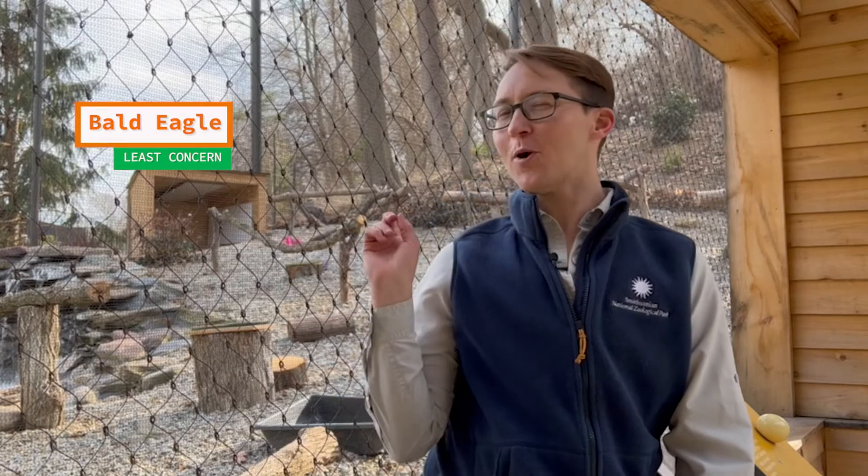The first animal we're going to look at is a bald eagle. There's one hiding, very well camouflaged, behind me. Bald eagles are listed as of least concern, meaning they're doing really well in the wild and they have a great population. So why are we looking at them if they're not endangered?